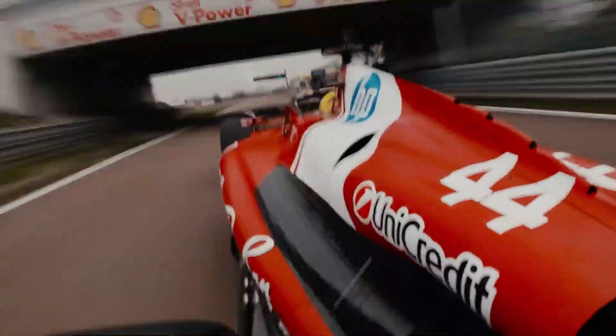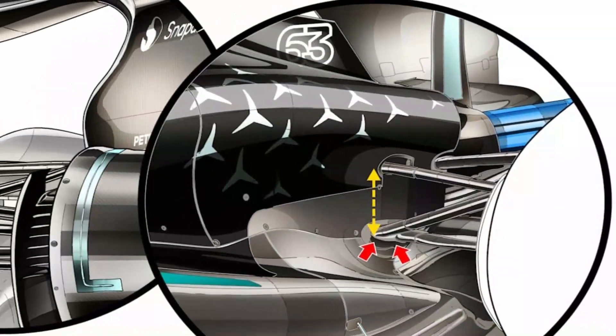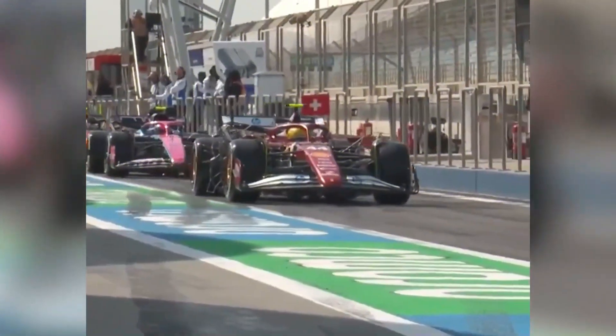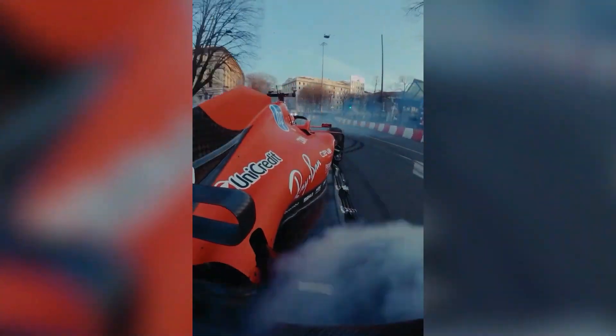Ferrari has also fine-tuned the ERS energy recovery system to better handle heat management. This tweak allows Hamilton to push harder for longer, with fewer power cutbacks triggered by overheating. This is a key advantage in modern Formula One, where energy conservation often limits a driver's attack. The ability to push without compromise means more strategic freedom and more opportunities to attack.